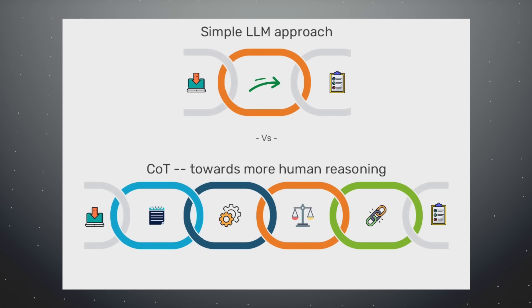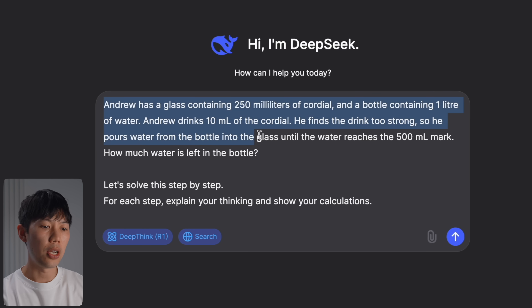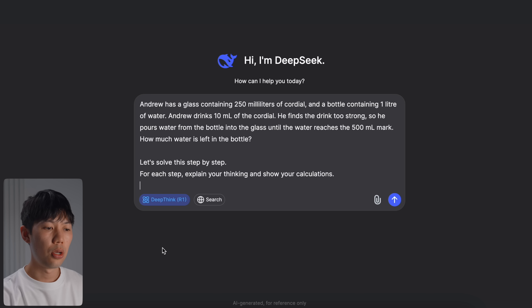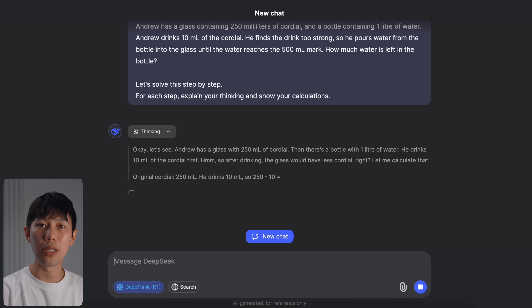R1 uses the chain-of-thought prompting approach, which encourages the model to break down reasoning into simple, easy-to-understand steps. This isn't new, but DeepSeek R1 does it really well. Using a simple math problem as an example, I've added the prompt: 'Let's solve this step by step — for each step, explain your thinking and show your calculations.' Hitting enter, you can see DeepSeek thinking and reasoning with itself in real time.